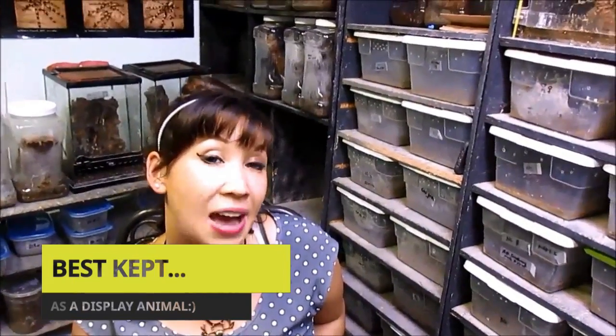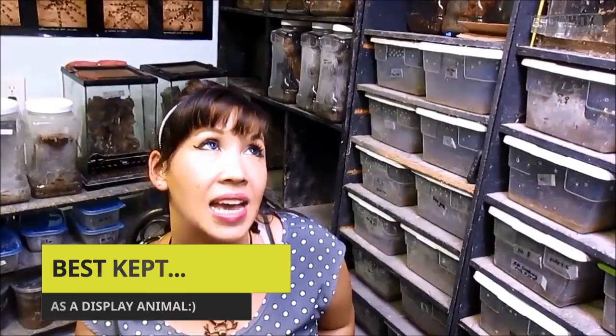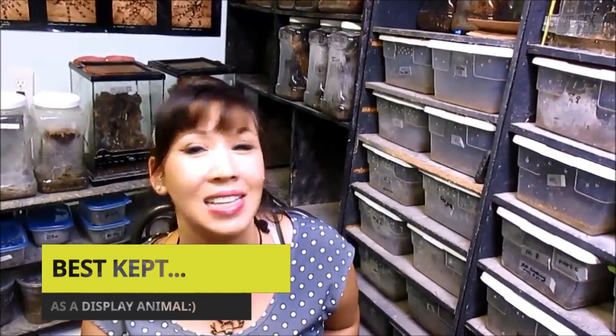Hi my loves, back again tonight with a Costa Rican species, Aphonopelma seemanni — yes, I don't want to hear the jokes — or Costa Rican zebra. Let's take a look at this beauty.